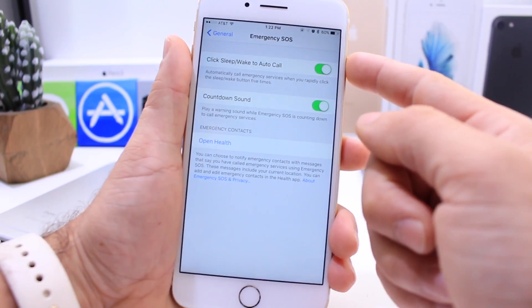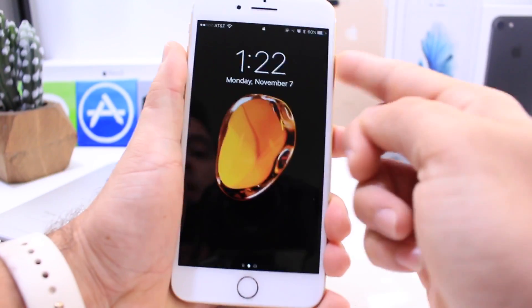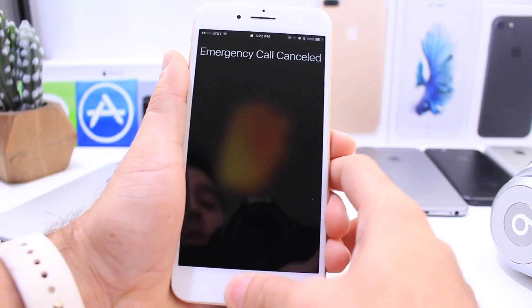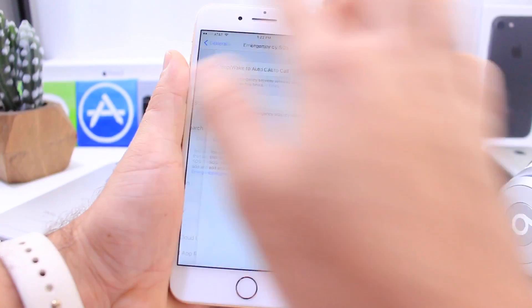I'm going to go ahead and click the sleep-wake button five times to see how this works — this is the first time I'm trying it. There it is. We can cancel it. And that's how it works. This was the first time I tried it and it seems to be working just fine.